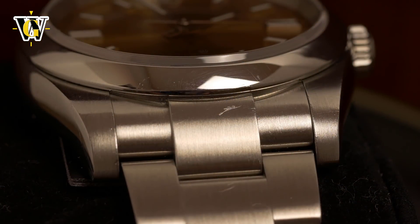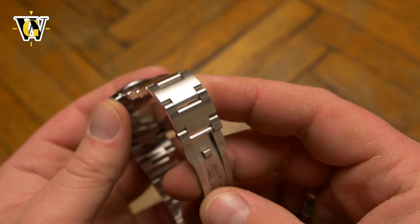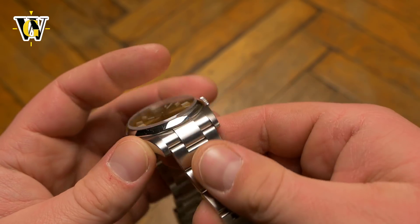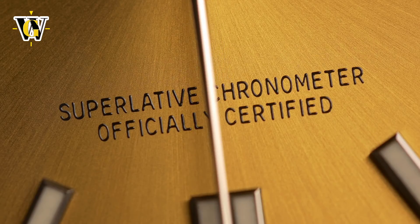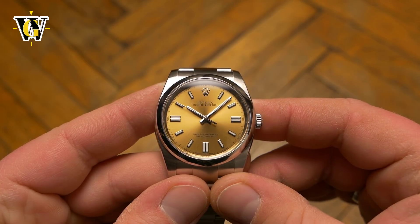The watch is made of the same 904L steel just like the rest of Rolex models. The crystal is also sapphire, and the bracelet is the same high quality Oyster bracelet with solid links and an impeccable clasp — with the only thing missing being the Glidelock system you get on a Submariner. Speaking of the Submariner, this watch is powered by the caliber 3130 that is also used on the no-date Sub, so a tried and tested movement that will work reliably and accurately for years.